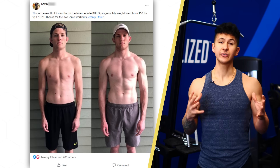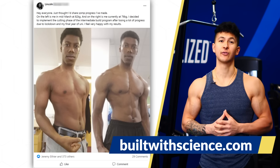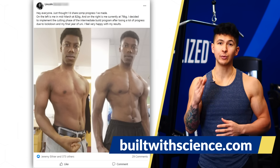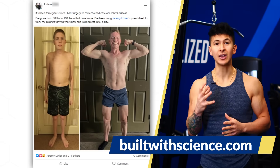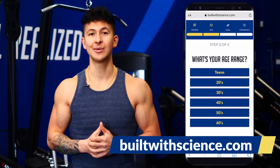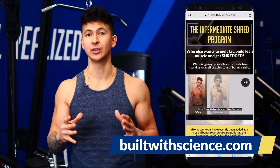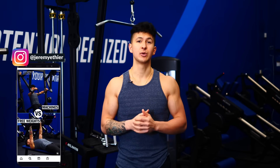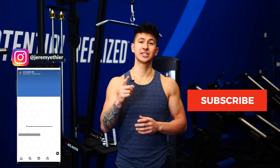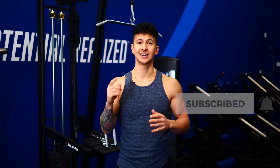The best way to find out is to just experiment with them and see what works best for you. But if you're looking for a step-by-step program that takes care of all the guesswork and ensures that week by week you're challenging your body in the right way to consistently build muscle and lose fat, head on over to buildwithscience.com and take the analysis quiz to find out which program is best for you. Thanks so much for watching — don't forget to like the video, subscribe to the channel, and leave a comment below.